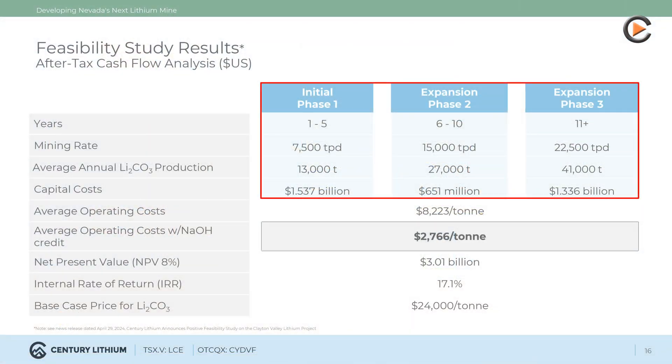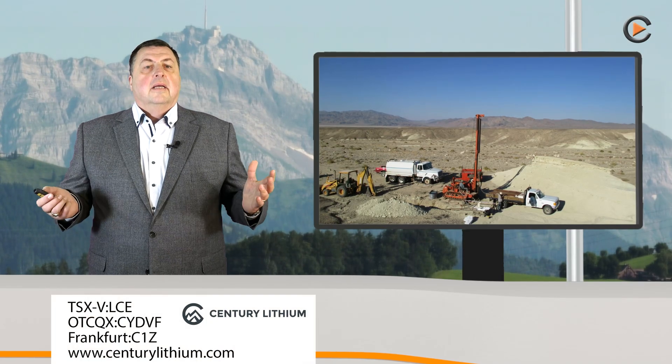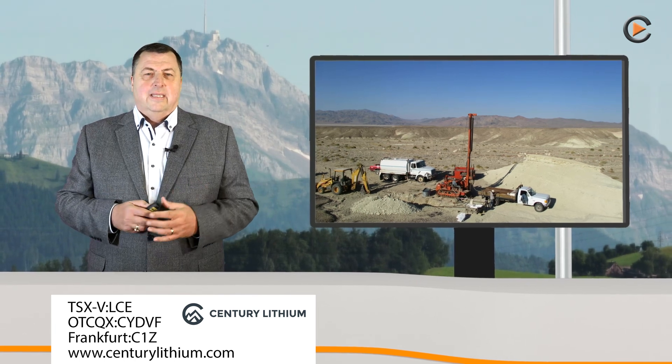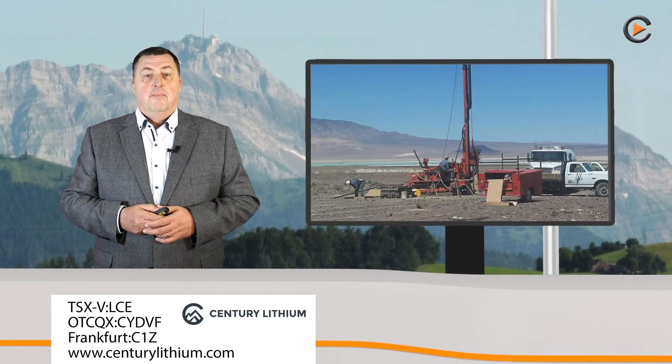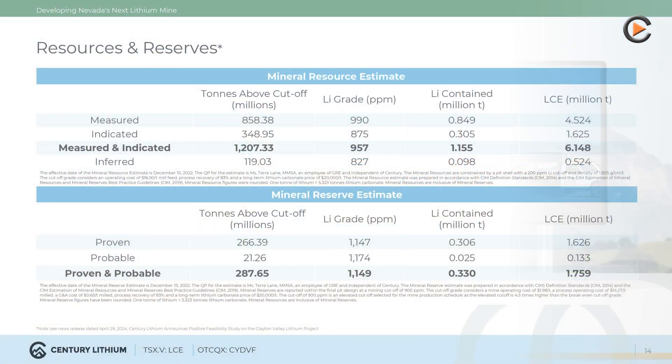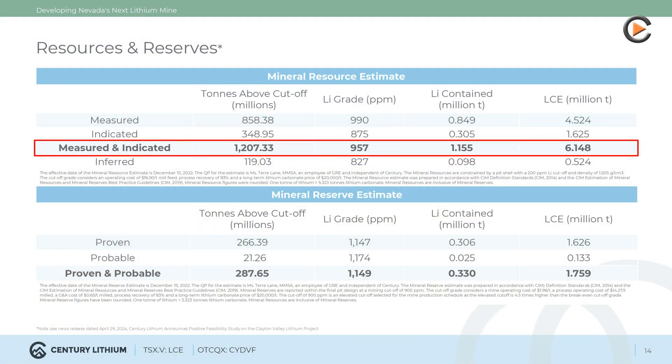A patent-pending chloride leach process combined with direct lithium extraction (DLE) will be used, and the feasibility study is supported by more than two years of testing at the company's pilot plant. Measured and indicated resources total 1.2 billion tons of material with an average grade of 957 ppm lithium, containing 1.155 million tons of lithium or 6.148 million tons of lithium carbonate equivalent (LCE).